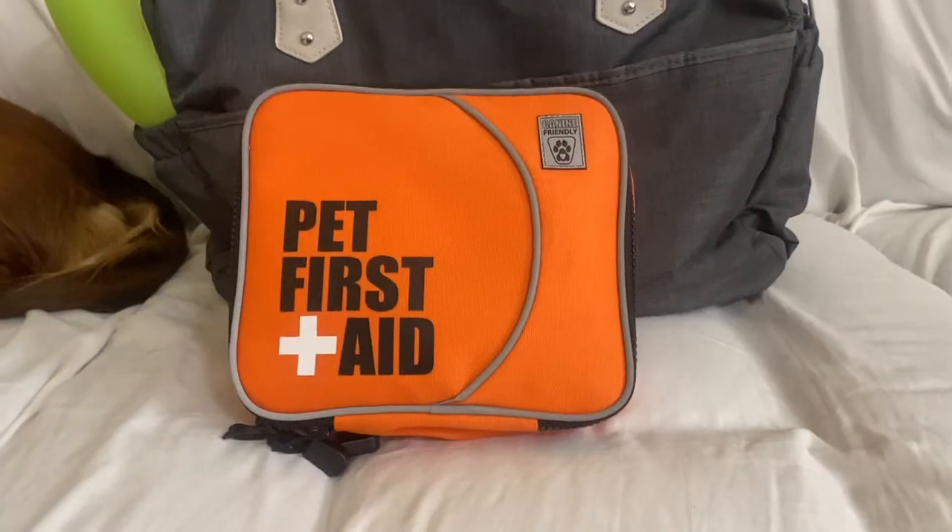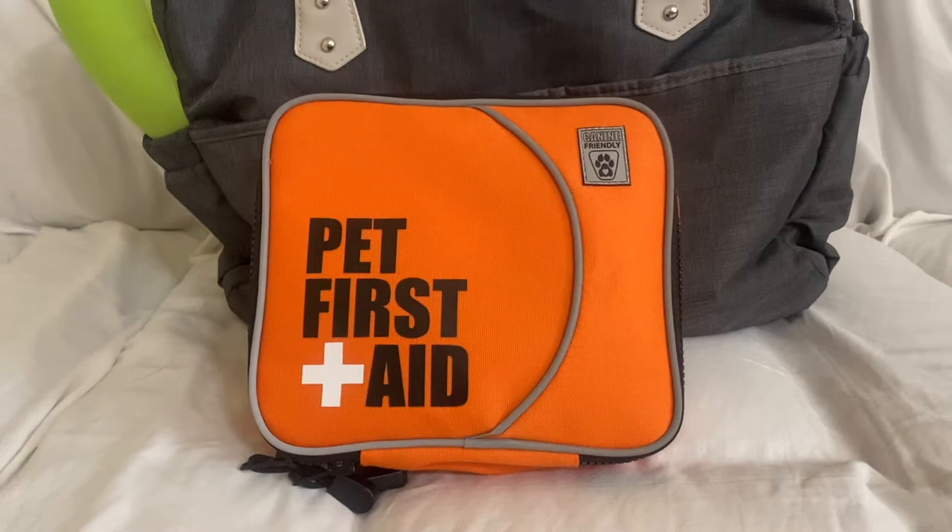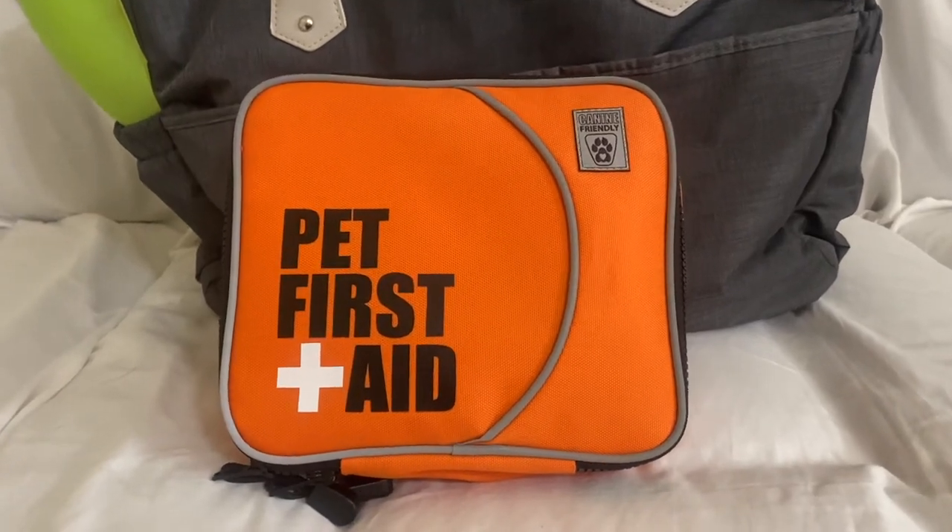The first topic I want to talk about is safety. Safety is of the utmost importance and we need to make sure that when we travel we bring safety gear — not only for humans, like an emergency kit, but also an emergency kit for our dogs. The other safety component is making sure you have enough medications. If your dog is taking any kind of special medications, make sure those come with you.